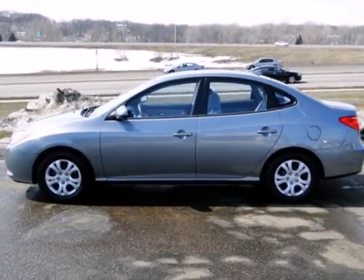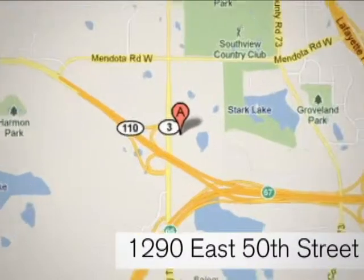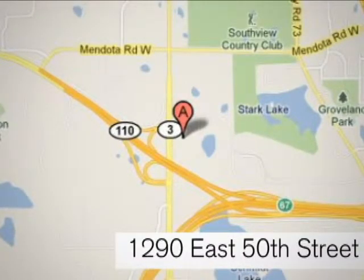Come see for yourself today. At Invergrove Hyundai, experience the Invergrove Hyundai difference. We're conveniently located at 1290 East 50th Street in Invergrove Heights, Minnesota.